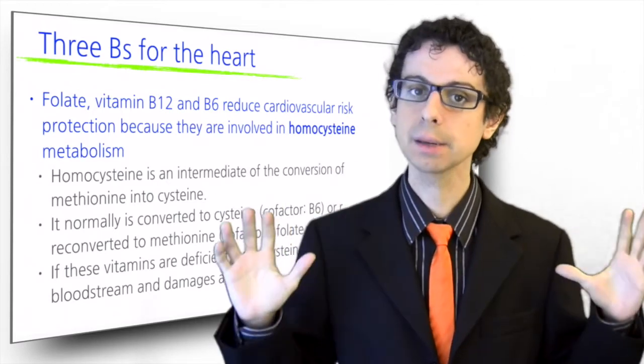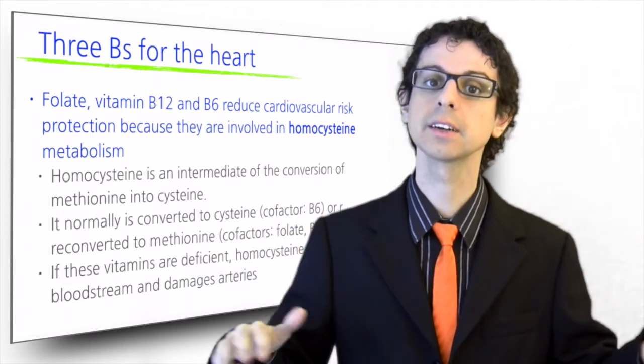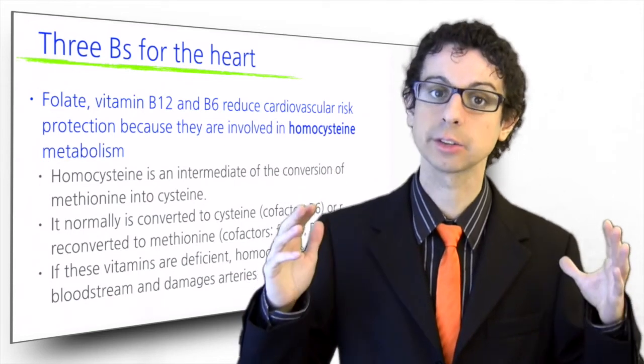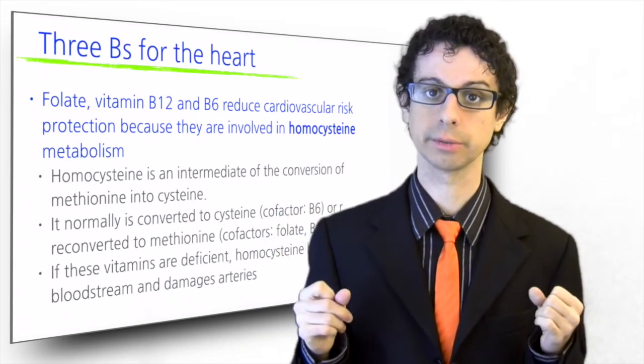If these vitamins are deficient, however, homocysteine starts building up in our bloodstream and damages our arteries, markedly increasing cardiovascular risk.